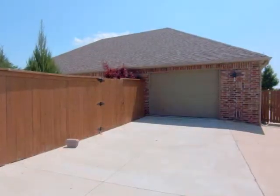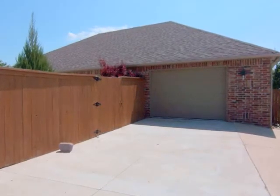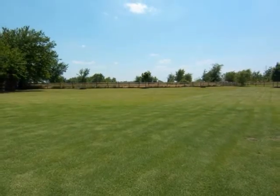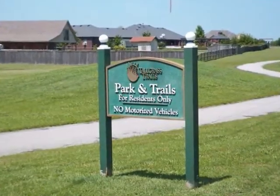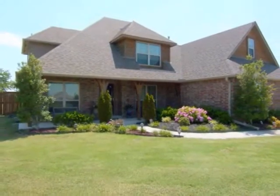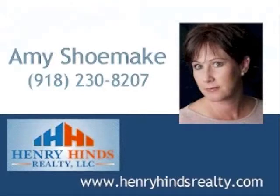Other features of this home include a gated trailer pad with truck access to the backyard, 15 maple trees, and easy access to the walking trail. Thank you for watching the Home Sightings tour of this gorgeous home. For more information, please contact Amy Shoemake at 918-230-8207.